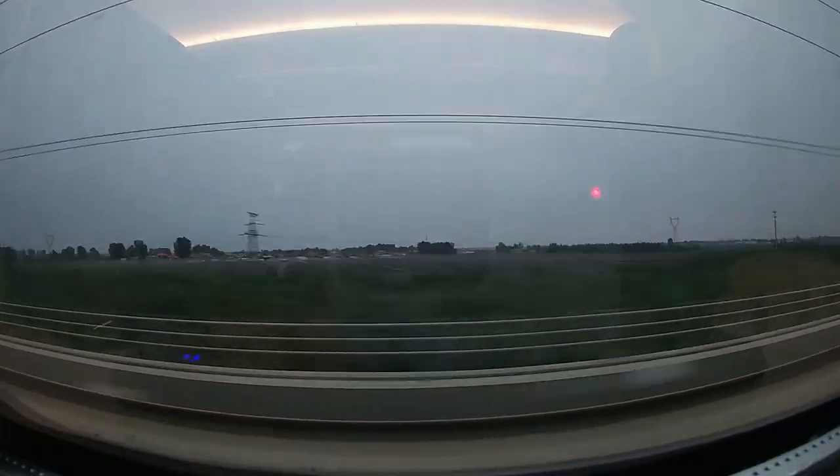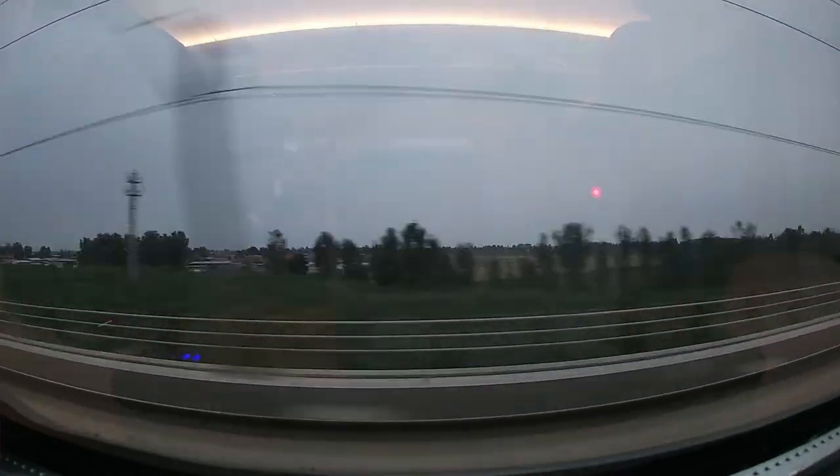The more the train travels eastwards, the denser it gets. When it's almost dark, the train is arriving in Beijing.